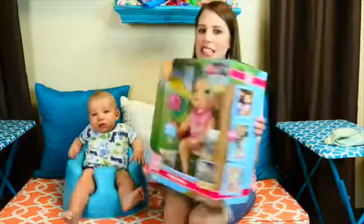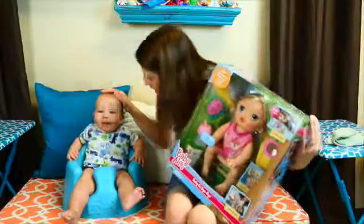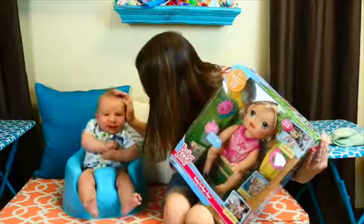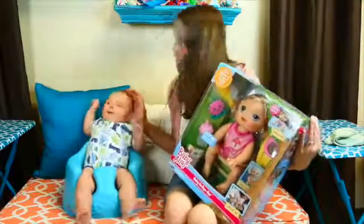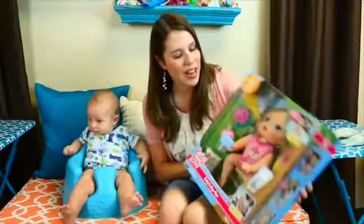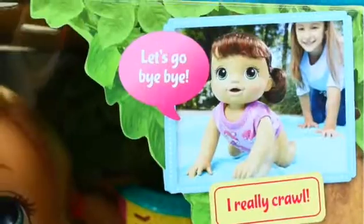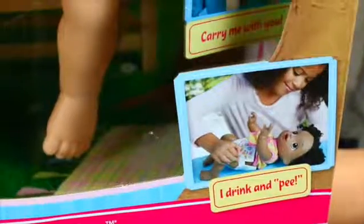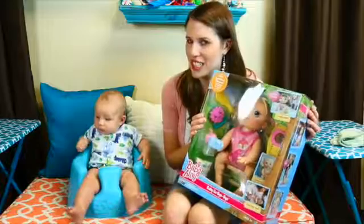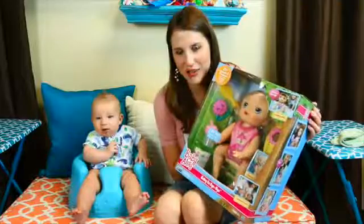Do you like her? He's getting kind of lonely. He's the only baby in the house. Do you want another little baby? Maybe a baby sister or a baby girlfriend? He's like, yeah, why not. He's getting big, he's less of a little baby.